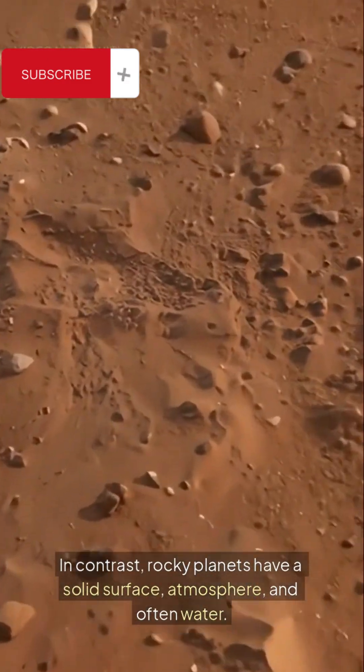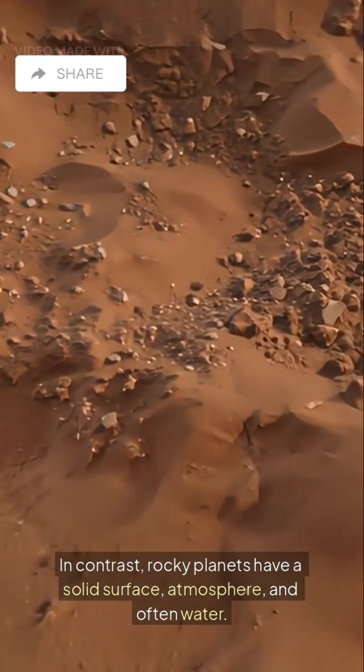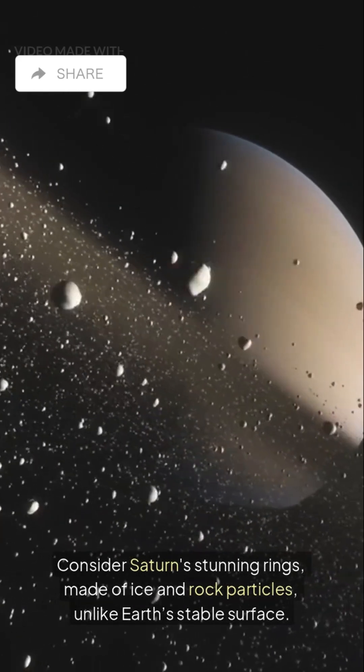In contrast, rocky planets have a solid surface, atmosphere, and often water. Consider Saturn's stunning rings, made of ice and rock particles, unlike Earth's stable surface.